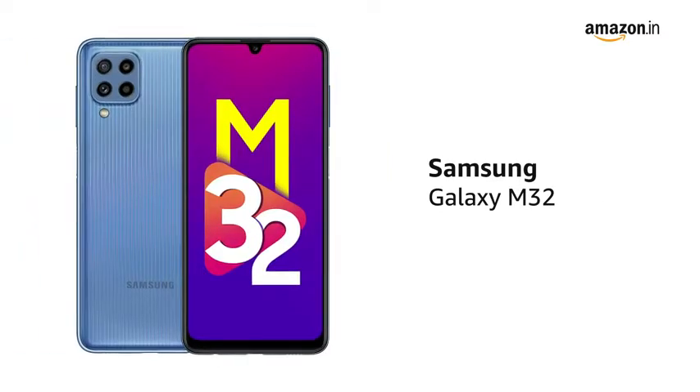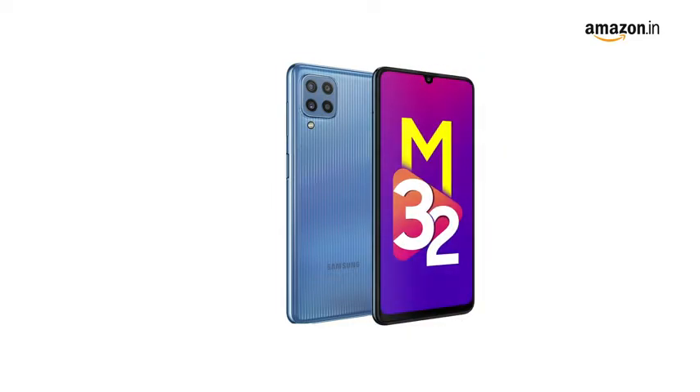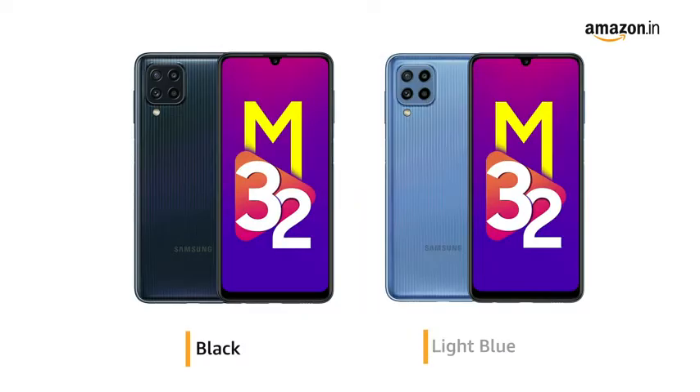Presenting the latest Samsung Galaxy M32. Samsung Galaxy M32 is available in two colors: black and light blue.